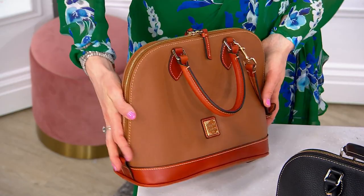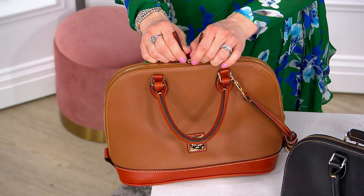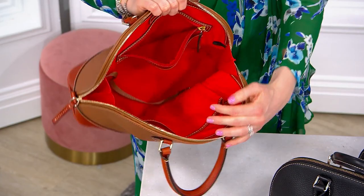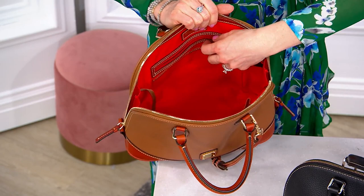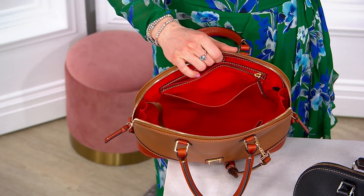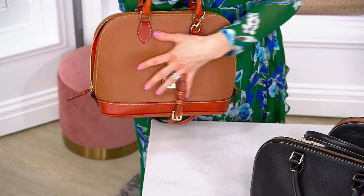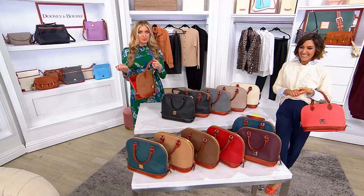The Zip Zip is such an iconic silhouette in the brand, been around for more than 35 years. It's all in the name — that double zipper goes down to the bottom. You can open it all the way up, see the gussets on the side, so nothing comes out when it's open. It opens like an accordion and you can see everything inside. You can put a tablet in there, flip flops for pedicures, the big giant wallet, makeup pouch, water bottle, snacks — it's like the Mary Poppins bag because when you're holding it, it doesn't look like it could possibly carry all of that.